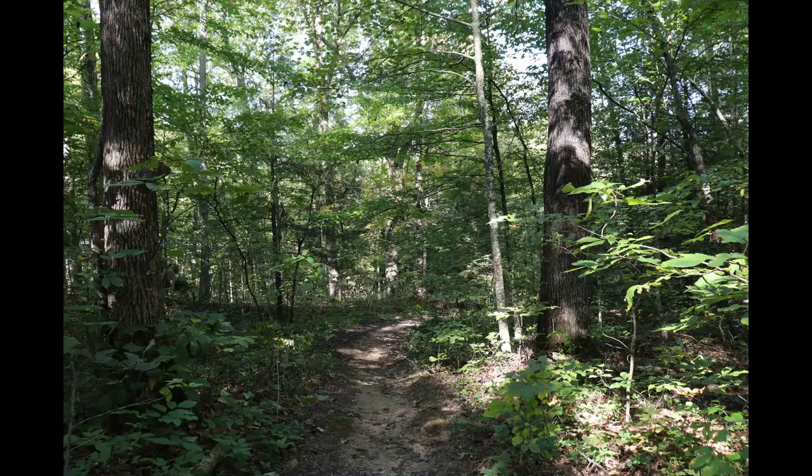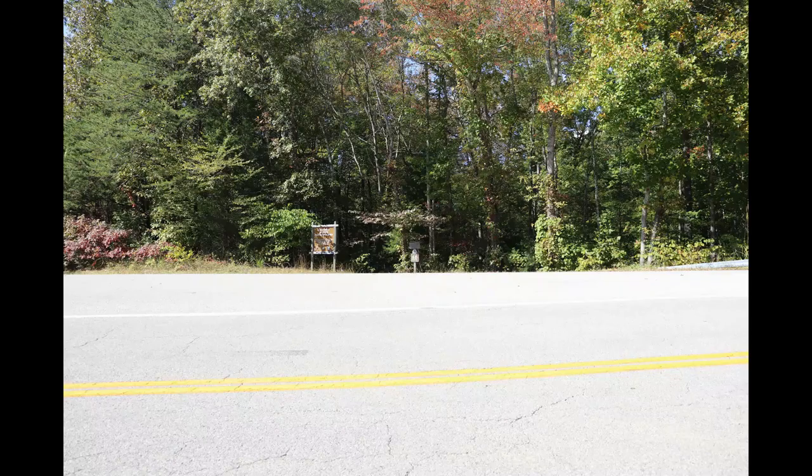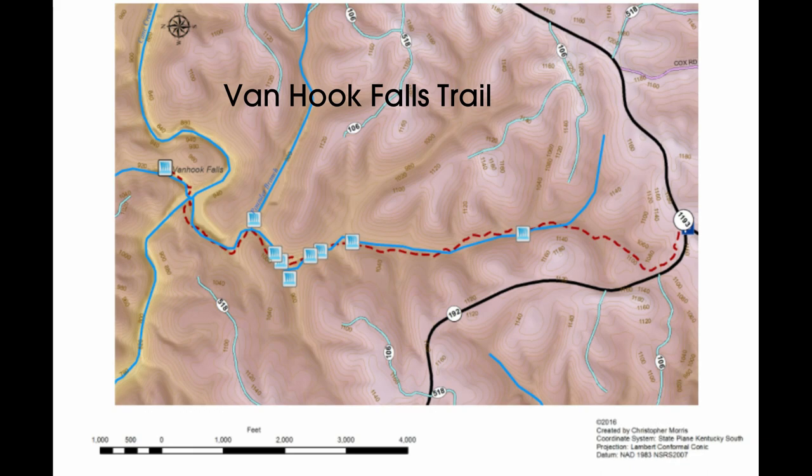Stay on 192 West for 14.2 miles until you reach the intersection of Kentucky 192 and Kentucky 1193. The small parking lot will be on the left of the Y formed by the divergence of the two roads, across the street from the trailhead. It is marked with a sign that says Sheltowee Trace Trail, Daniel Boone National Forest.